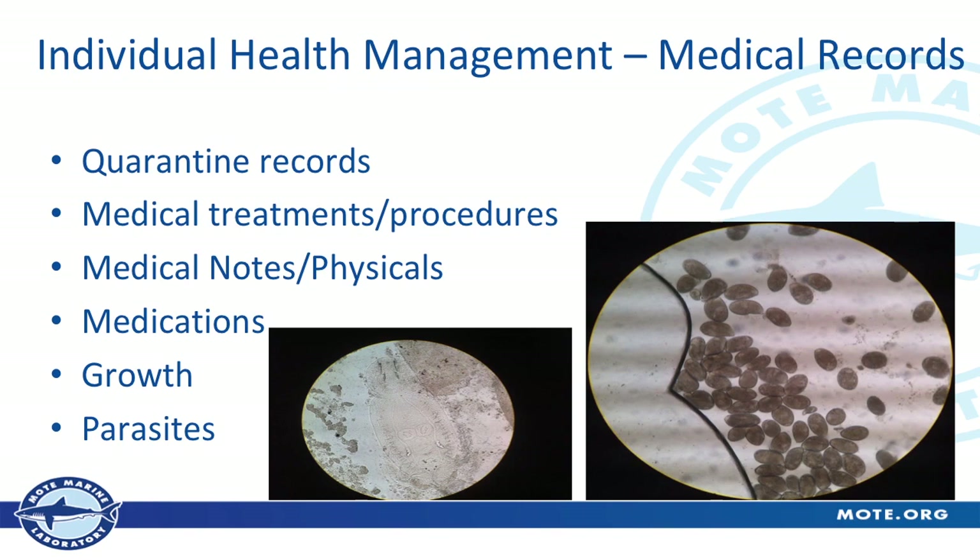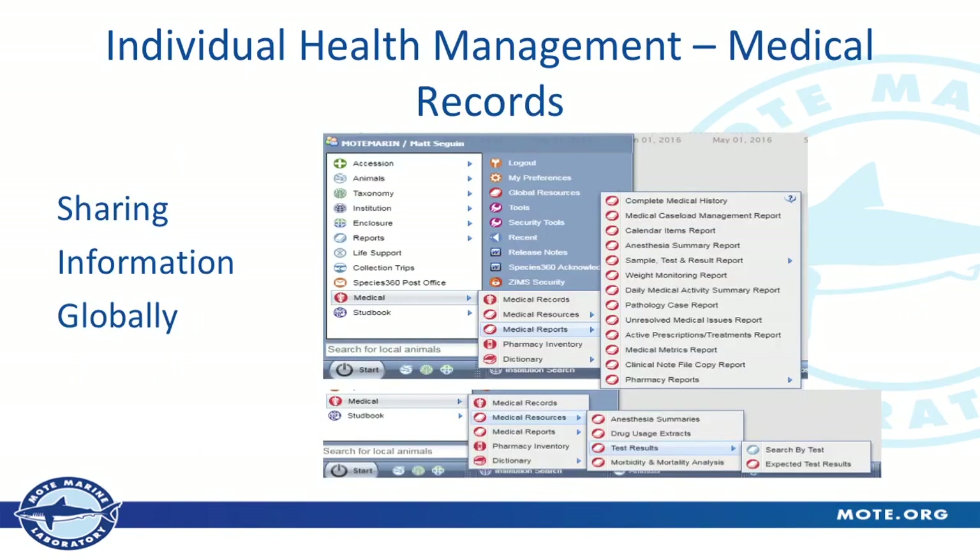Now our health records. I mentioned quarantine because that's what I do, and I had to put some pictures of fish parasites on there because it's what I like most. We can keep track of any of these medical treatments and procedures — any medical notes, physicals, or veterinarian notes can be put on any animal and have it associated with that animal forever. If we have an issue with an animal, the information is always right there and accessible. We can keep track of medications, the growth of animals, and even parasites through their medical records. Josh was holding up a laptop sleeve featuring a medical image — what looks like a chilodonella or uronema — no better way to keep your laptop safe than to wrap it in some sort of disease.